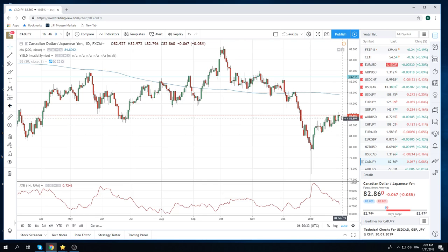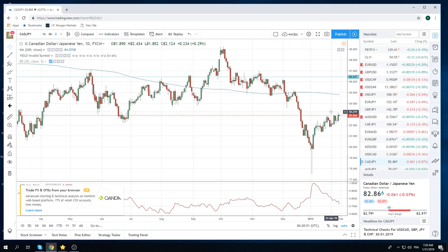Elsewhere, CAD-Yen — we were nibbling on longs yesterday. It kind of worked out; this thing went up to 83.18. CAD-Yen looks alright — it looks like it has more to go. Obviously it's the conventional crude expression. That's the way you express crude positions: long CAD-Yen is long crude, short CAD-Yen is short crude.